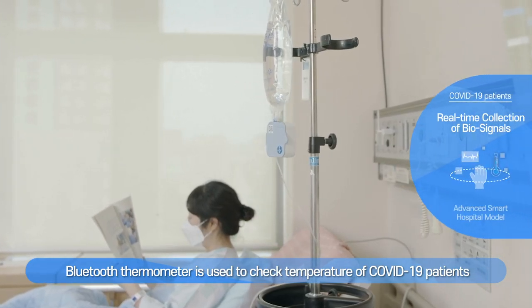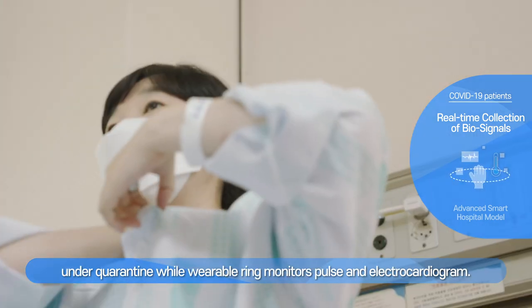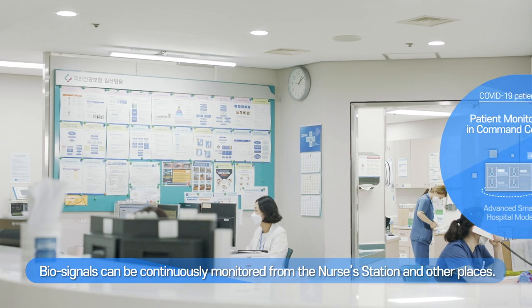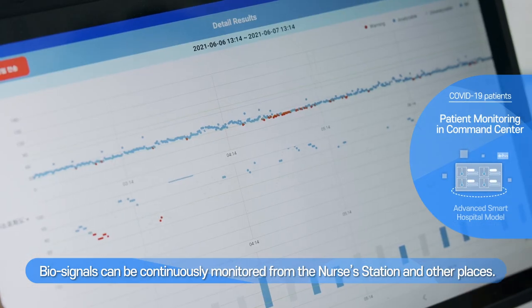A Bluetooth thermometer is used to check temperatures of COVID-19 patients under quarantine, while a wearable ring monitors pulse and electrocardiogram. Biosignals can be continuously monitored from the nurse's station and other places.